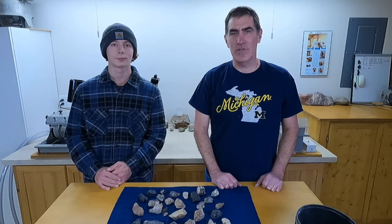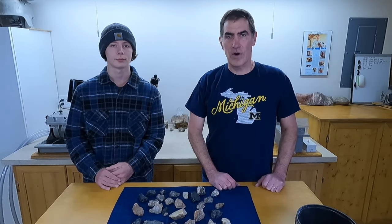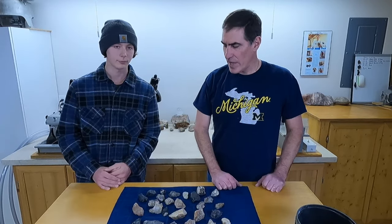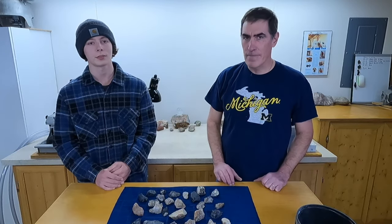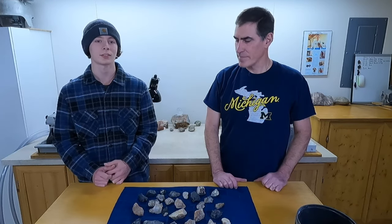Hey everyone, I'm here with my neighbor Sam. Sam comes over every week for the last couple of years and tumbles rocks with me. He usually has a barrel or two going and just uses my equipment and turns out a lot of nice rocks. Today we're going to be starting our entry for the Worldwide Rock Tumbling Contest. It's hosted by the Feather River Lapidary and Mineral Society.